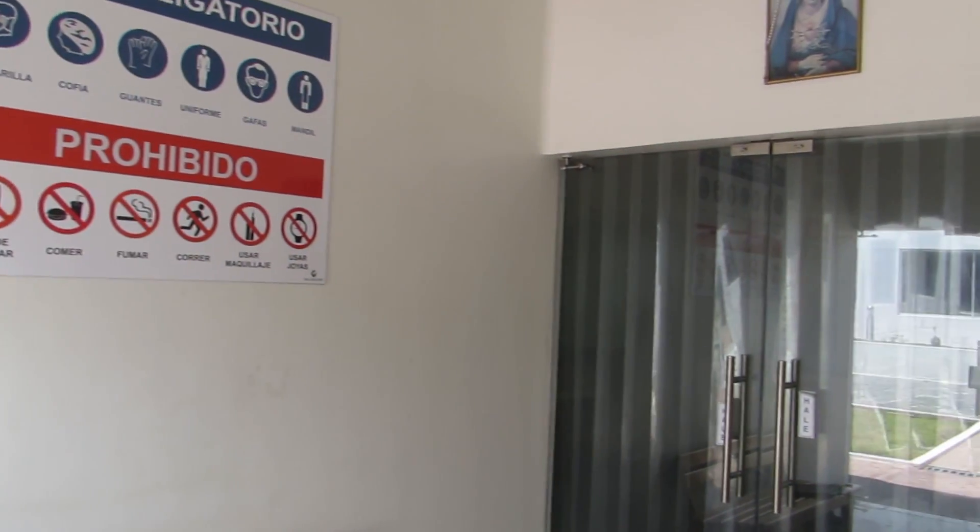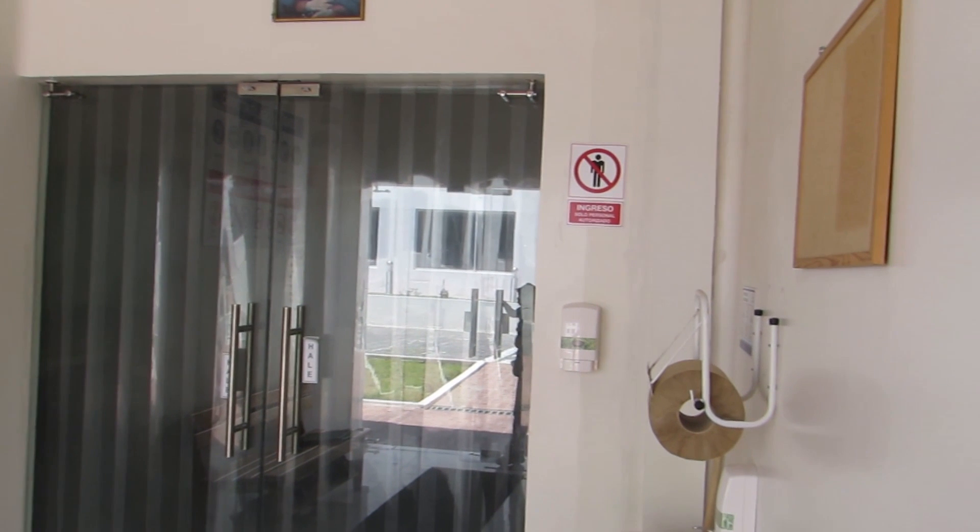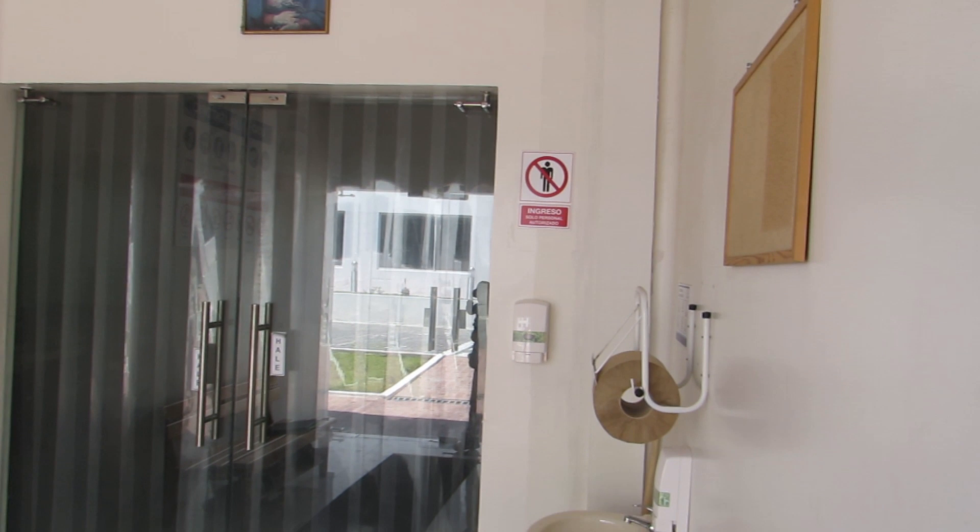Before we enter the clean room, we have some housekeeping items to take care of. First, we need to put on sanitary clean room clothes and little paper booties, and we also have to scrub our hands.